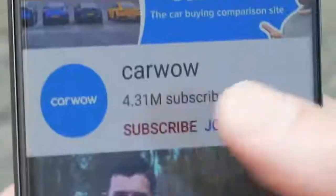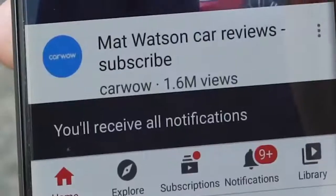Now before we get into this, I want to make sure that you're subscribed to this channel. Have you done it? If you haven't, please do and hit the bell icon to turn your notifications on — that way you will not miss a single upload.